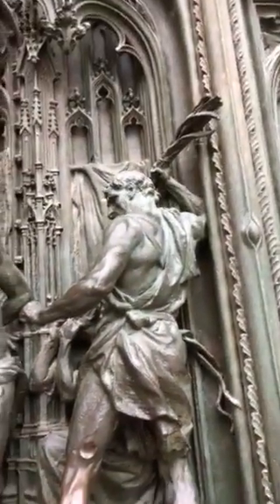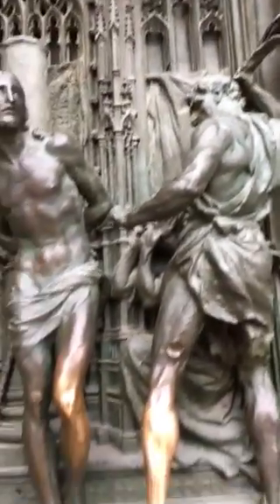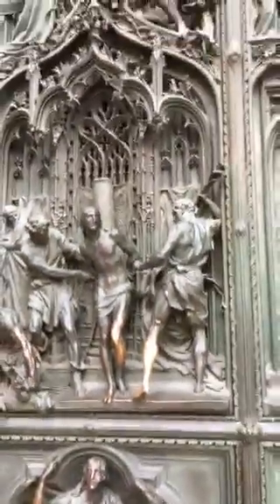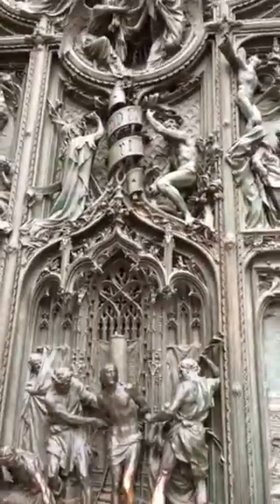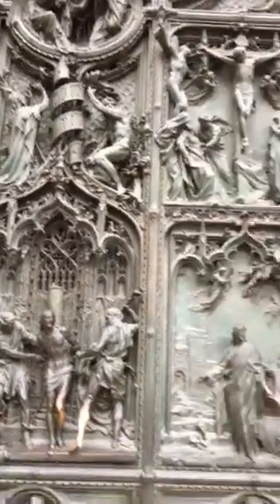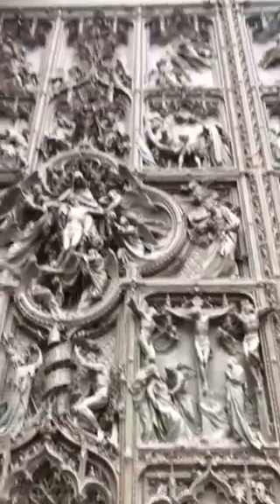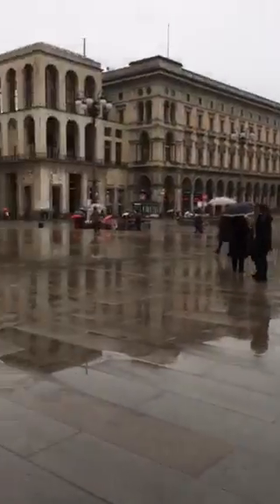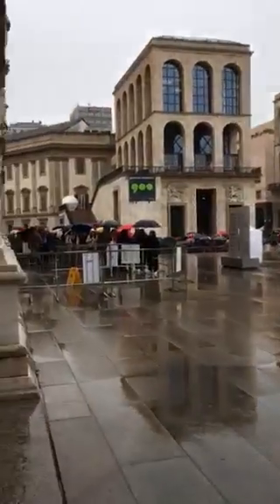I'm going to touch this one. One of the characters — a little bit on the angel — and that's it. The rest is pretty much left to turn green as it is. Is that amazing? The line is so long to get in that I'm not going to do it.